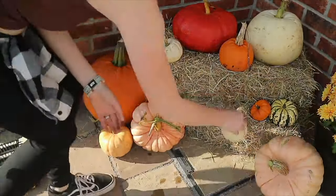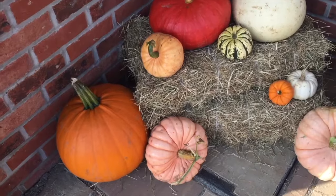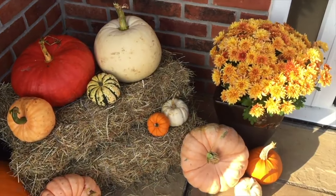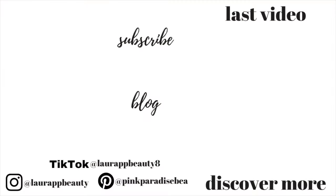Thank you so much for watching and following along with this autumn and Halloween tour. I'll have everything in a playlist themed to this season if you want to go back and check some videos out. Don't forget to subscribe if you're new — I'd love to have you as part of the community. I have one more themed video coming up which is a cleaning one, so look out for that. I hope you're all having a great day — take care, guys, bye!